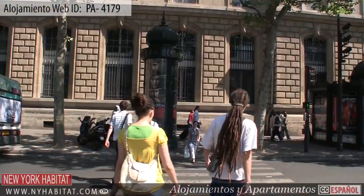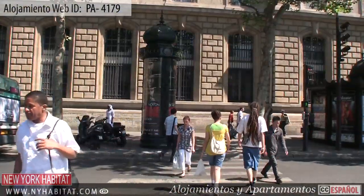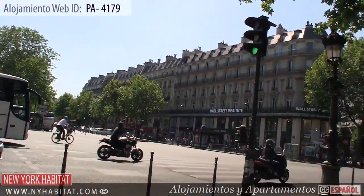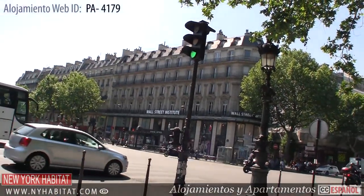Not far from the studio is La Place de la République, a large square in Paris where the 3rd, 10th, and 11th districts meet. Located in the center of the square is a large bronze statue of Marianne.